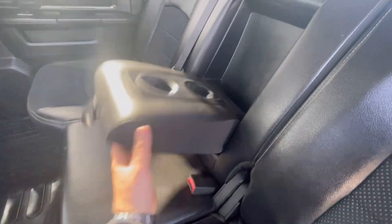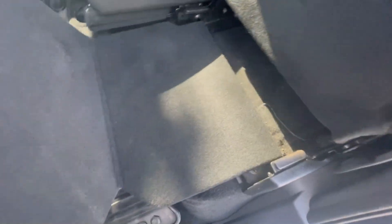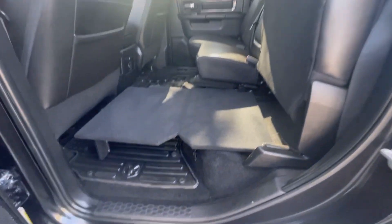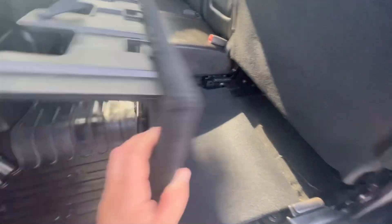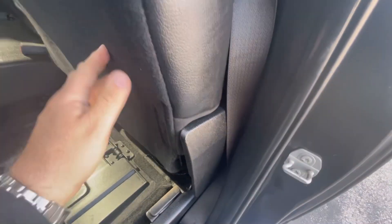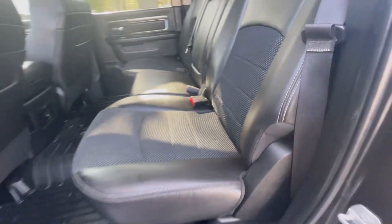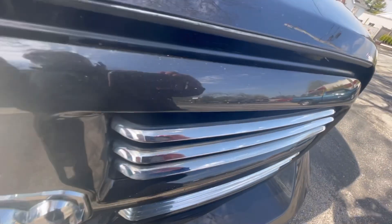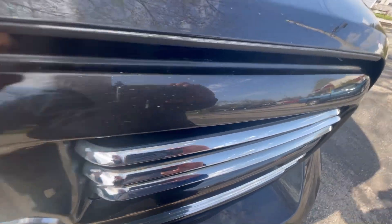That center armrest folds down, providing an armrest and cup holders. The seats fold up, and a little tray folds out giving you a nice level surface in case you need to store more things in the back other than just passengers. That back window has a power slider. We're going to walk around to the front and pop open the hood to take a look at the 5.7 Hemi liter motor.